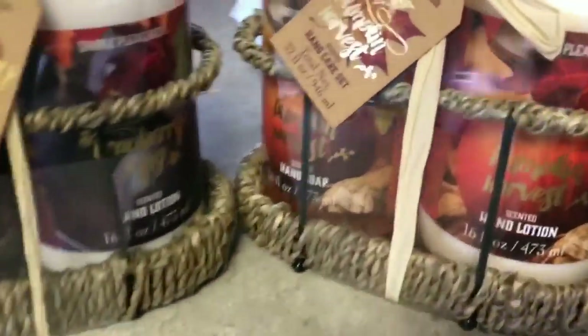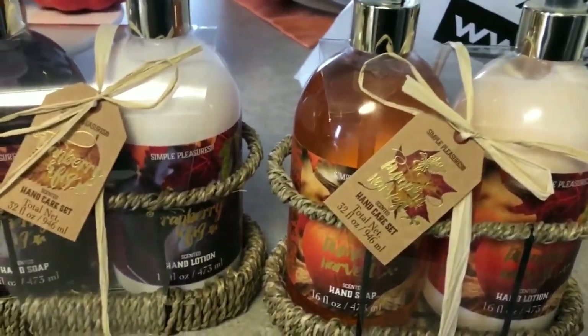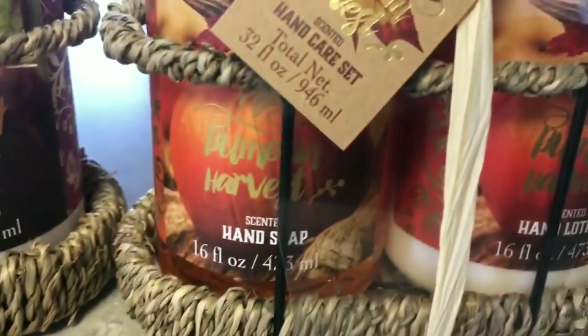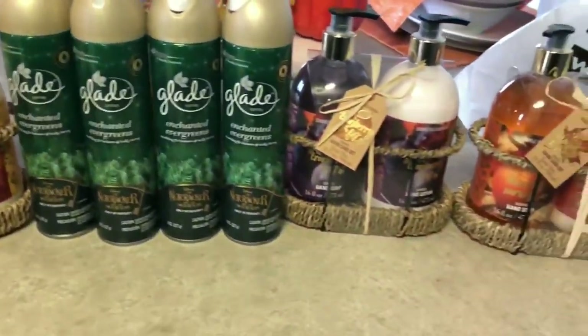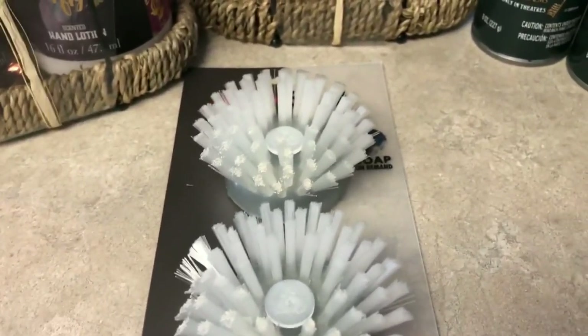I went to Bed Bath and Beyond for one item and came out with these little sets — they were two dollars and fifty cents each. I picked up two Cranberry and Fig sets, one for myself and one to give my sister, and then I also picked up Pumpkin Harvest and Honey and Almond. I like them as long as they smell good.